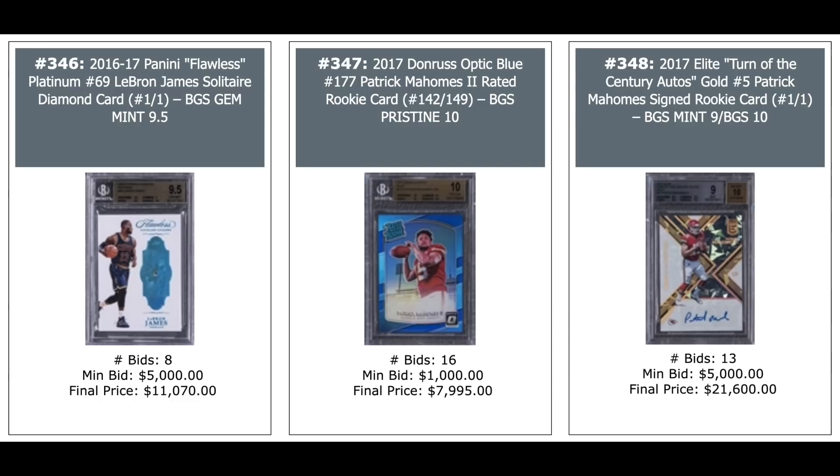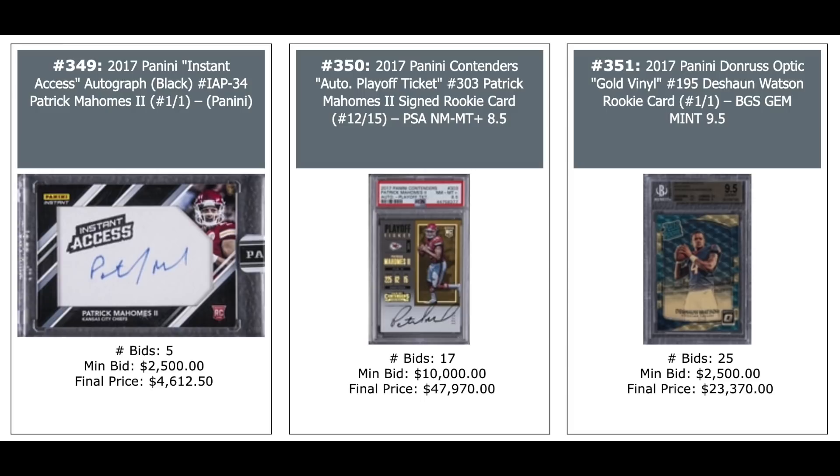Another Patrick Mahomes 2017 Elite Turn of the Century Auto — $22,000. More Mahomes: Panini Instant Access Auto — $4,600. Panini Optic Contenders Playoff Ticket out of 15, 2017, PSA 8.5 — $48,000. And Deshaun Watson on the right: Panini Donruss Optic Gold Vinyl, one-of-one, BGS 9.5 — $23,000.